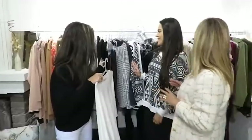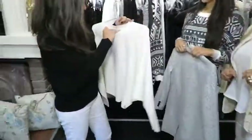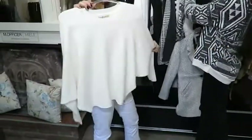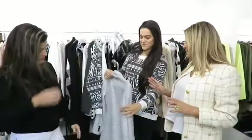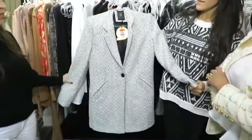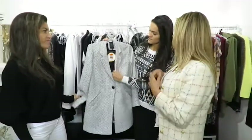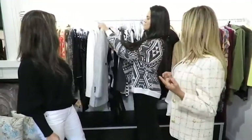Olha esse casaco aqui! Qual é o preço? Esse é 219, e esse meu também acho que é 219. Esse aqui é 239. E esse casaco aqui é 299,90 — ele veste muito bem e é lindo. É um clássico, esse aqui é aquele investimento que tu vai ter pra muito tempo. Essa espinha de peixe é um clássico no inverno.